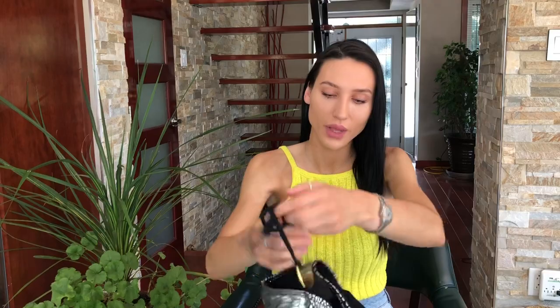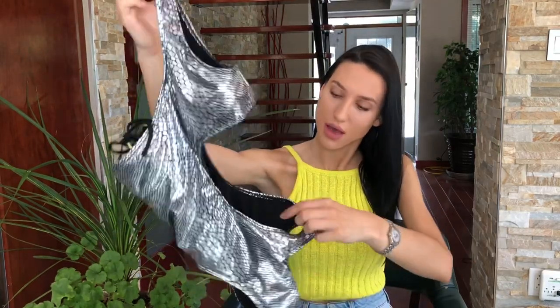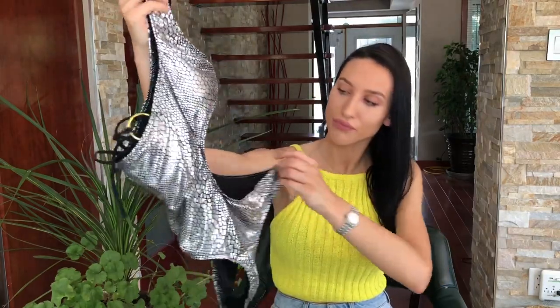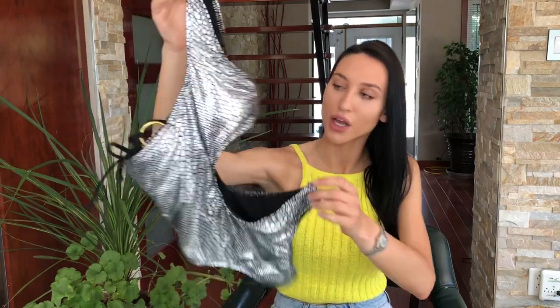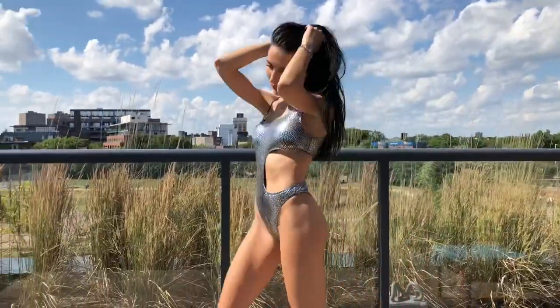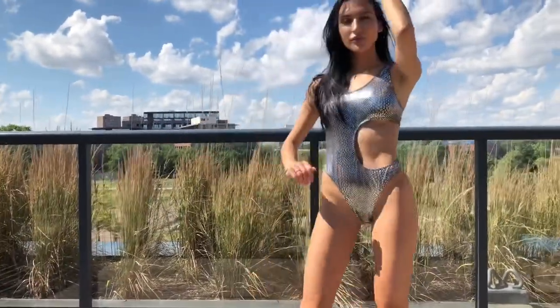The next piece is a one-piece — it's like a metallic lizard print with two straps and some cutouts. Very fun and very cute. I probably wouldn't tan in this, but you will definitely be stealing the show on the beach.